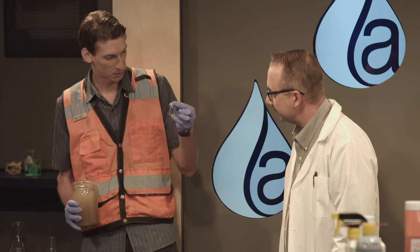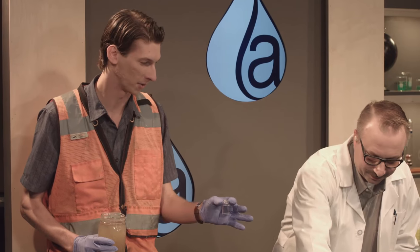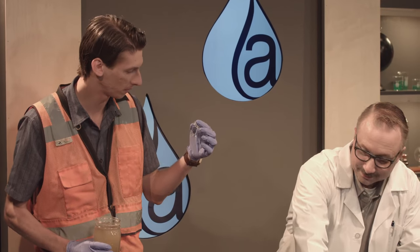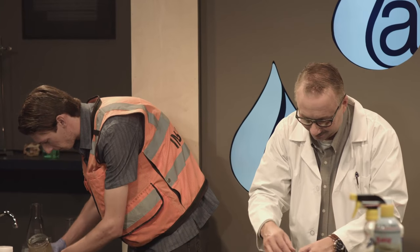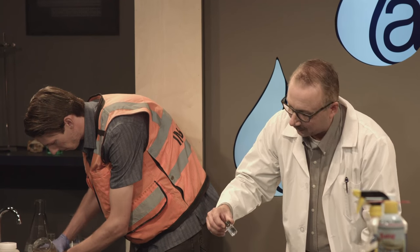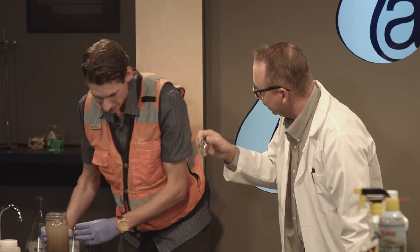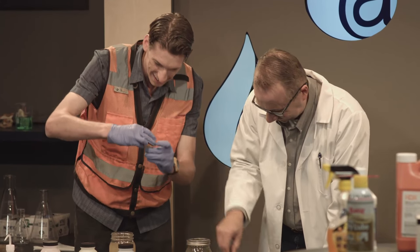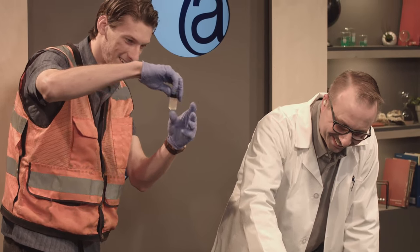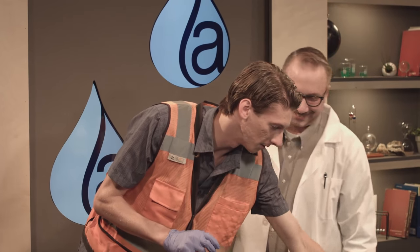For the turbidity meters, we have these little jars — they call them cuvettes. Fill it up to the fill line. The biggest thing I've learned is you don't want to get water on these vials. Even though it's a waterproof meter, I always leave it in the truck and take my samples inside. You can actually scratch it, and anything on the outside — scratch, dust, water, water vapor, condensation — could mess up your reading.